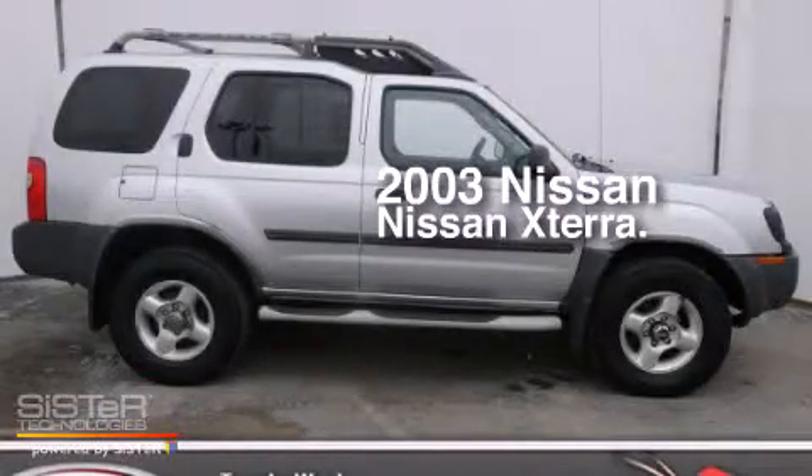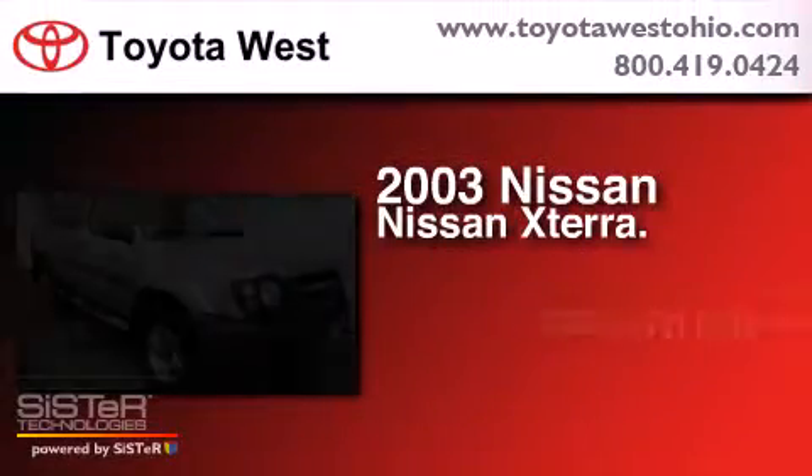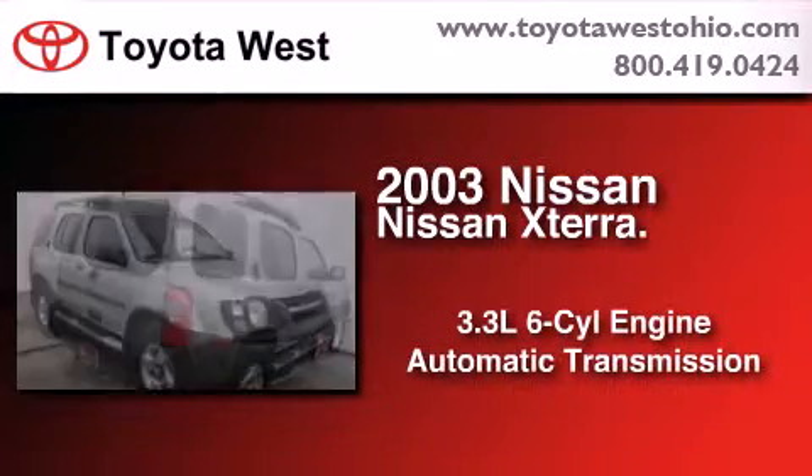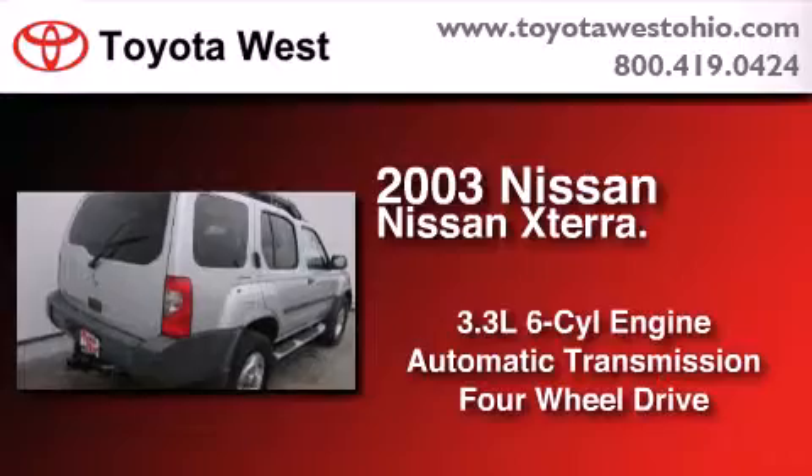This is a 2003 Nissan Xterra. It features a 3.3-liter, six-cylinder engine, an automatic transmission, and the added safety and control of four-wheel drive.